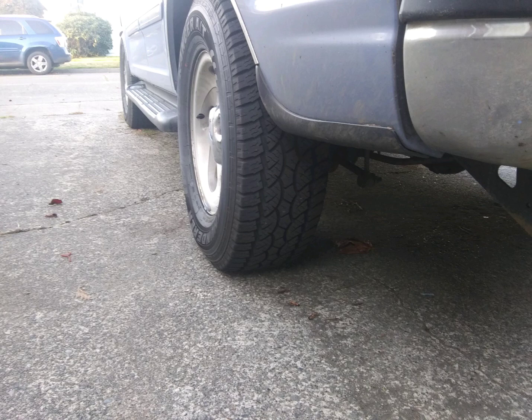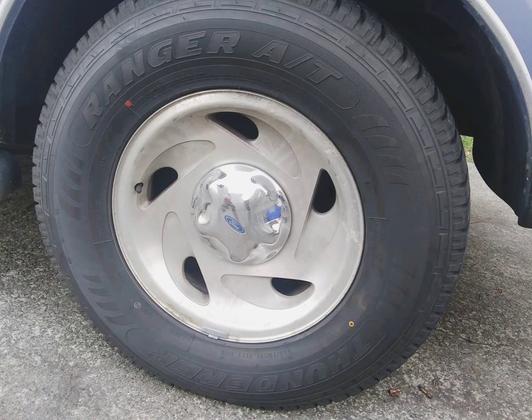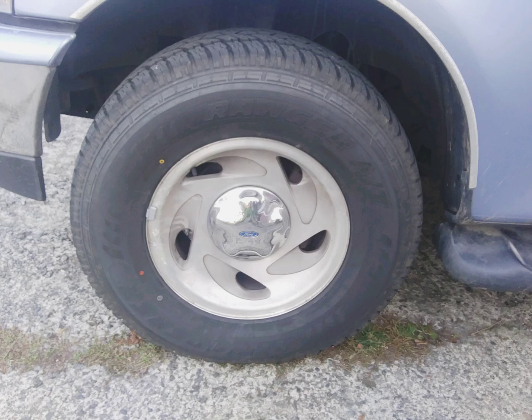I'm making a video for some tires that I couldn't find very many reviews for on YouTube — in fact, I could only find one. These are Thunder Ranger All Terrains. I got these from Walmart for $82 a piece, pretty good deal. They're 285/70/17, going on my '97 Expedition.